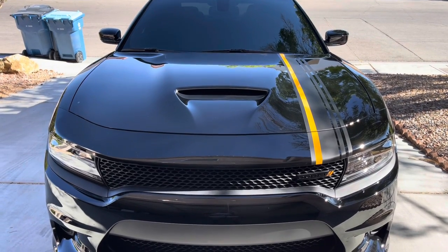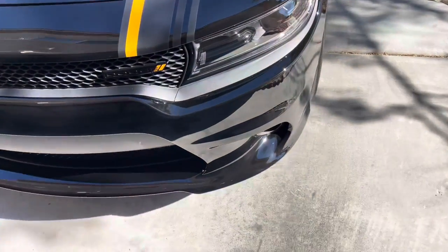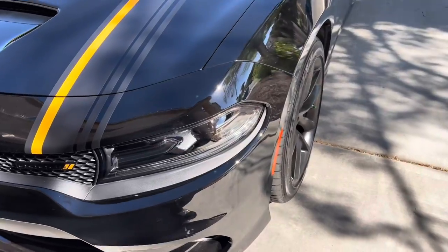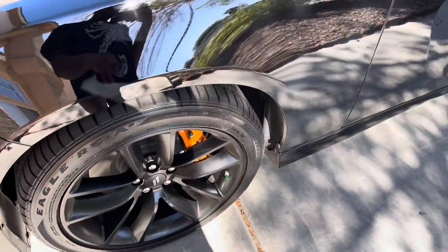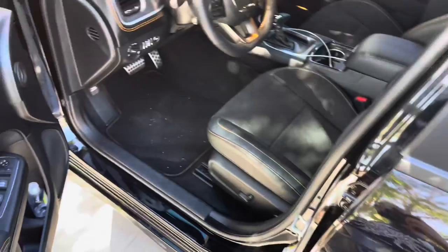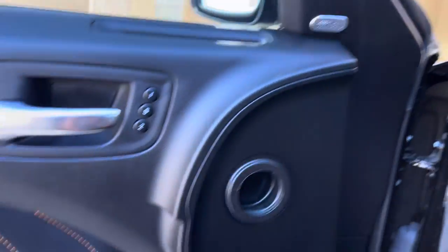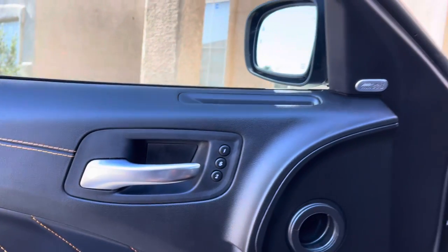It's called the Hemi Orange package. It comes on the GT models and on the Scat Pack wide body models of the Charger and Challenger, and I think it comes in the Durango too. Everybody's like, why would you put a Hemi Orange package on the GT, why would you put Brembo brakes on the GT — clearly it's cosmetic. But I had my 300 for four years, never had to change the brakes, so I know factory Mopar brakes are quality and these Brembos are going to last too.